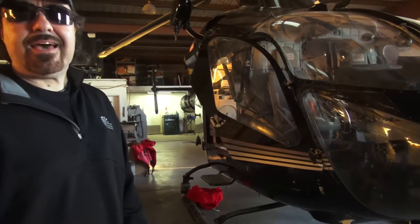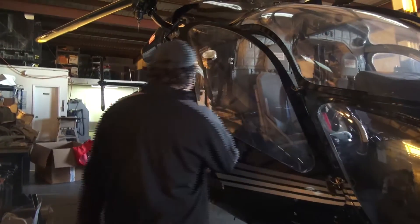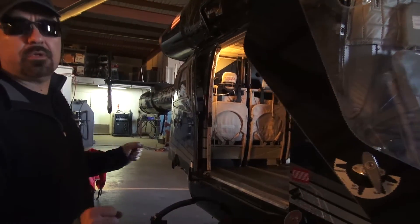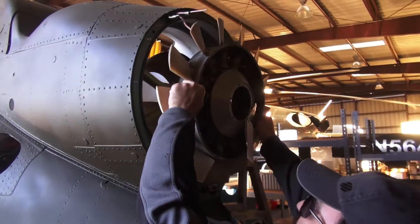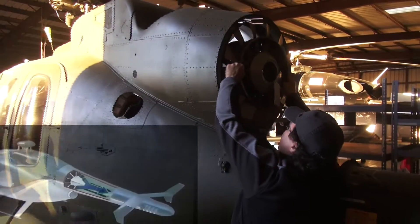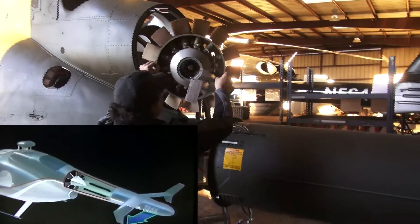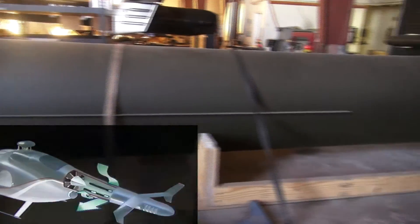This is the MD 900 Explorer — the flagship of MD Helicopters. This is the largest NOTAR, no tail rotor, helicopter in the world. This is the heart of the NOTAR system: a variable blade pitch fan that takes power from a shaft coming from the engine and spins to create air that is blown through the hollow tail system.